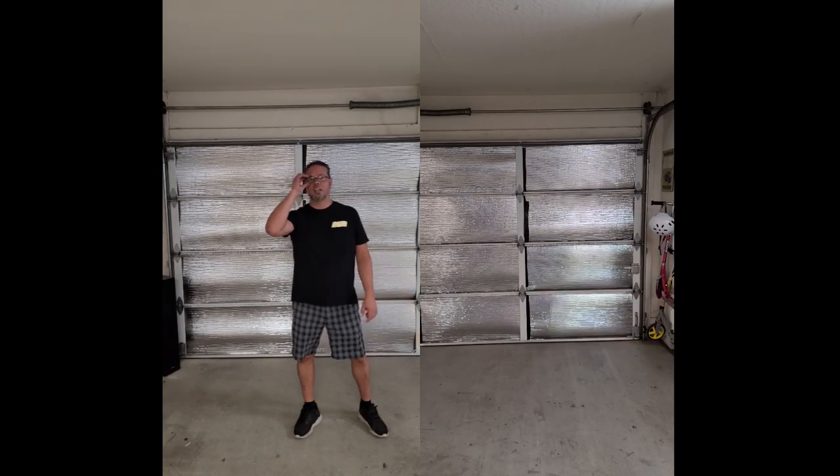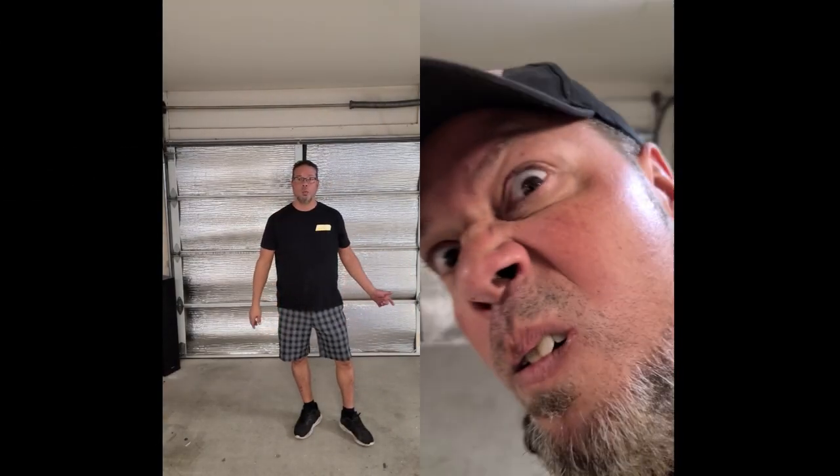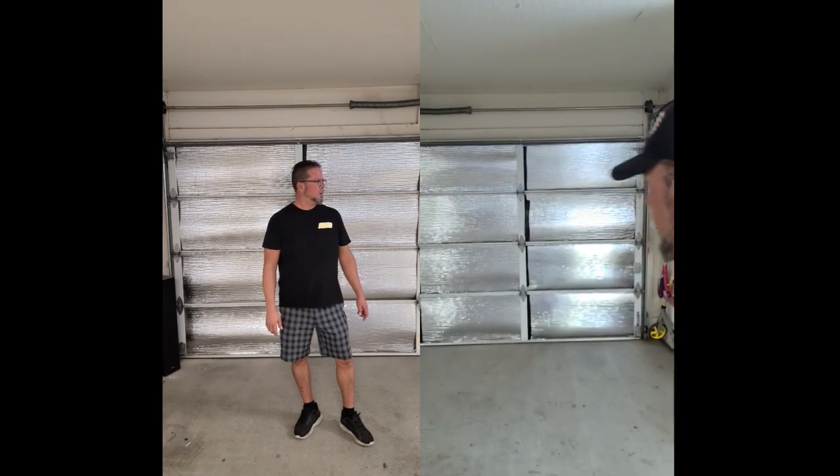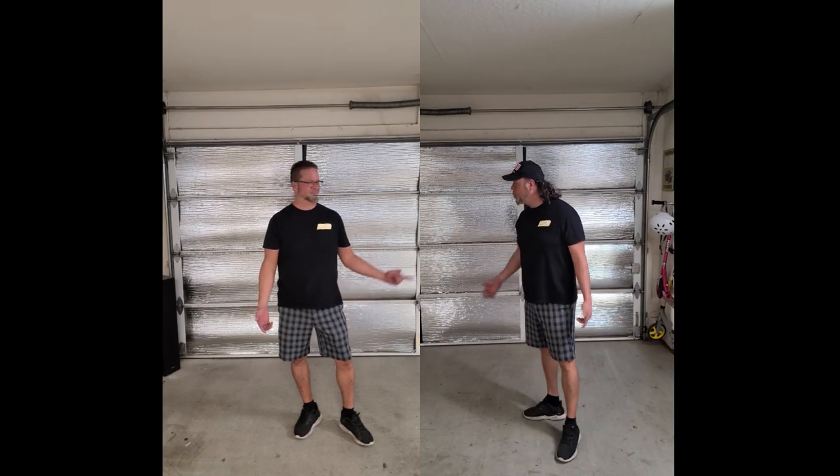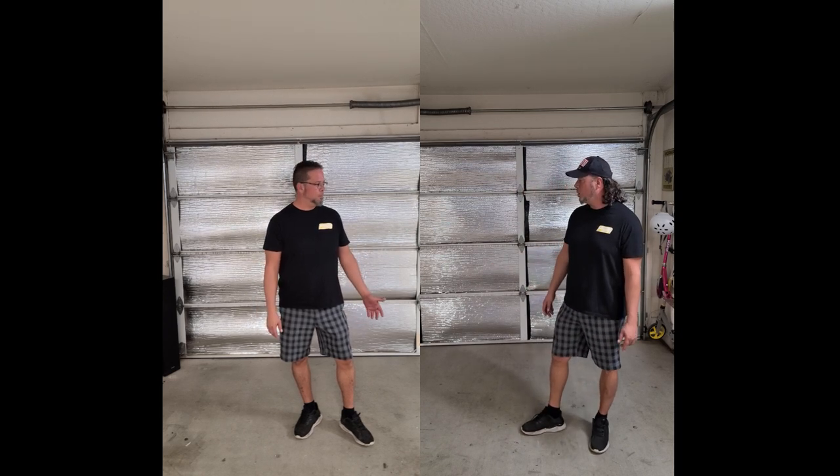Welcome back to the channel. Today we're going to be doing a giveaway. What? Y'all remember me? What are you doing here? I'm here because you're making that money on YouTube. I'm looking for my money for my baby — it was not because of your video.